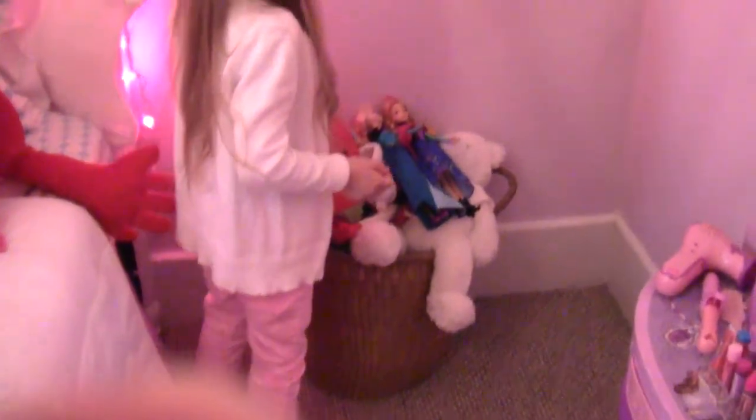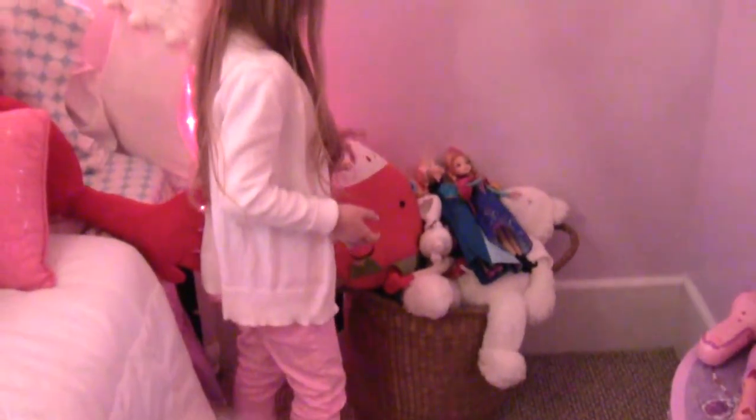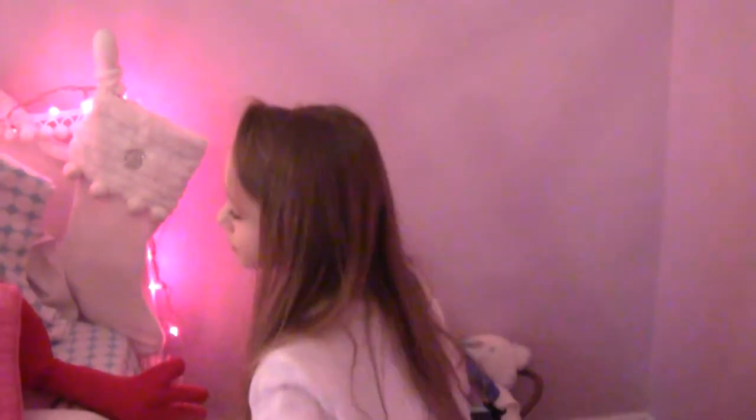Here is my basket with all my dolls and teddies and stuffed animals, and all the rest of my toys are upstairs.